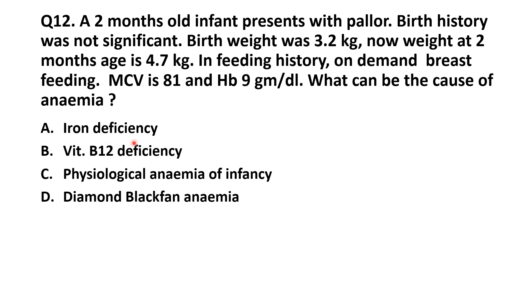The options are: iron deficiency, B12 deficiency, physiological anemia of infancy, and Diamond Blackfan anemia.